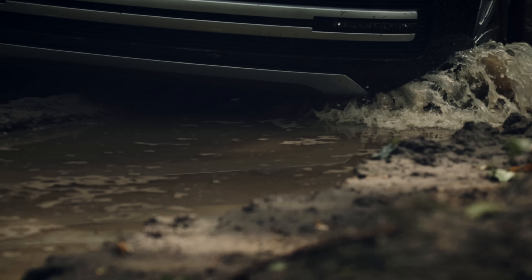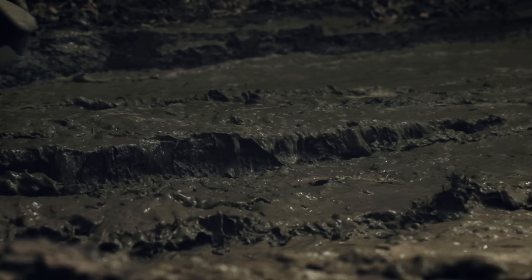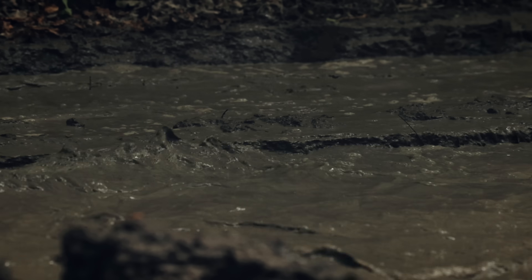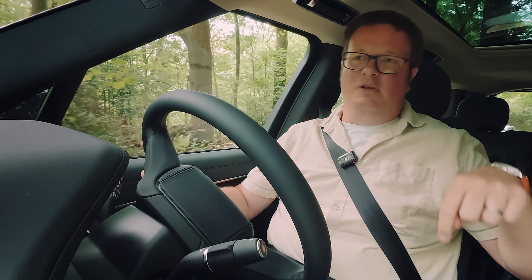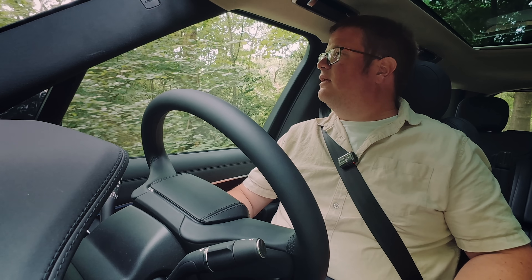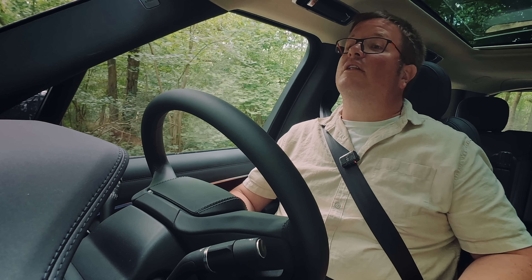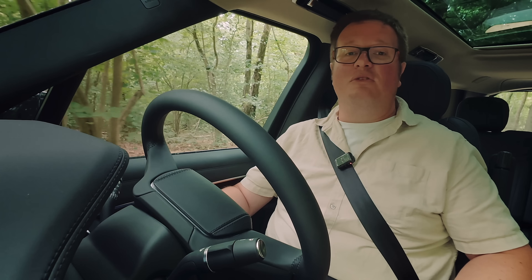We're driving through some ruts and we've been doing that for the last five minutes. It hasn't hit the ground yet. And when it does, it's designed to be able to take a bit of a whack. Even though the battery is under the floor, it's packaged in such a way that they expect it to take the odd little impact and just carry on going about life without worrying too much about it.